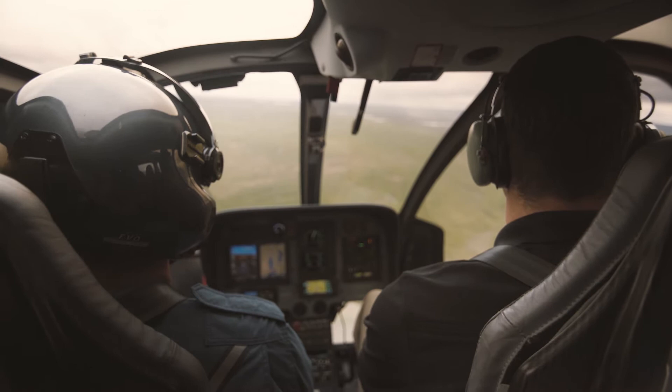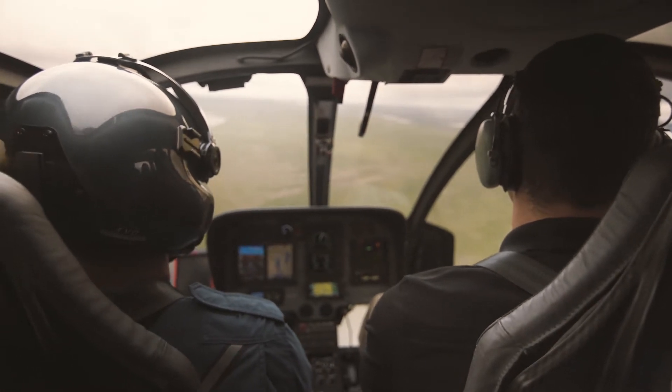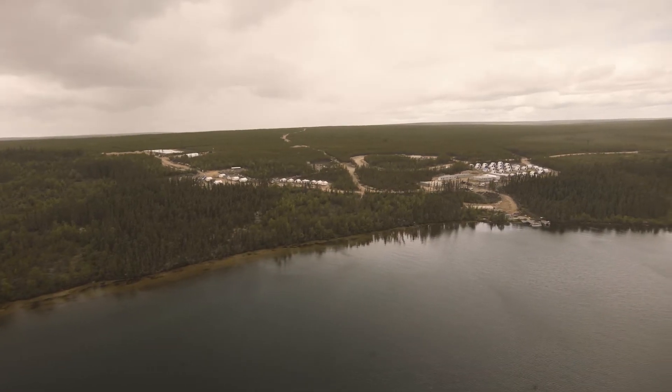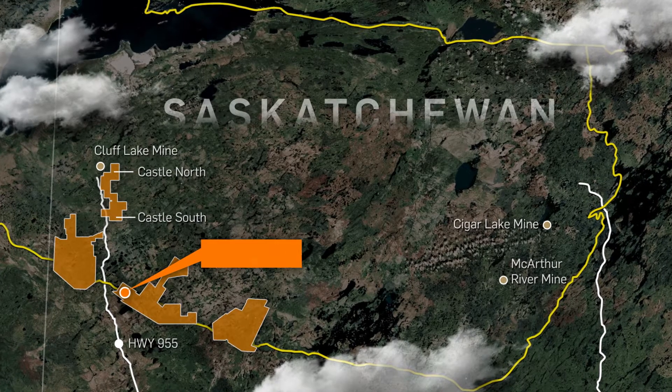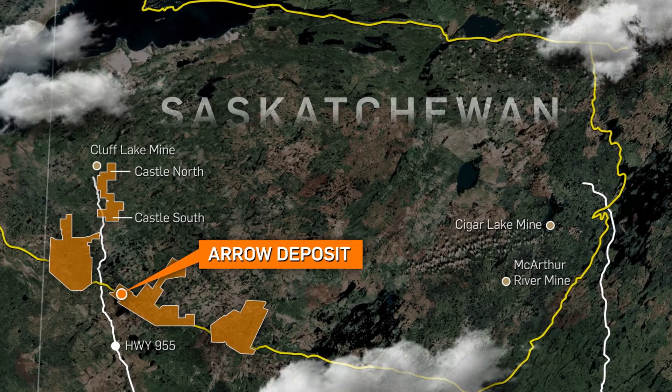In 2014, less than a year after being listed on the TSX Venture Exchange, NextGen discovered the Arrow Deposit. Arrow Deposit is located within our Rook 1 property, in the southwestern portion of the Athabasca Basin, about 155 kilometers north of the village of Laloche, along Highway 955.